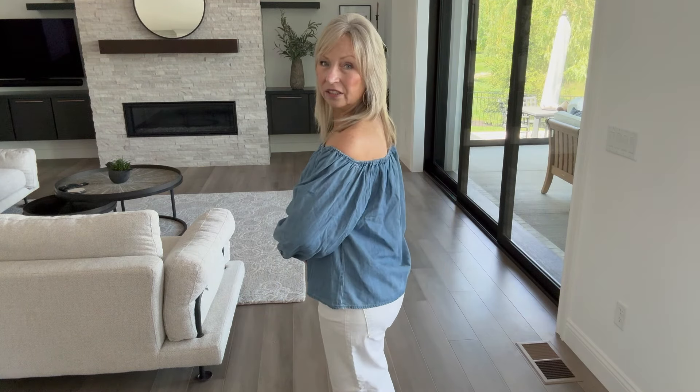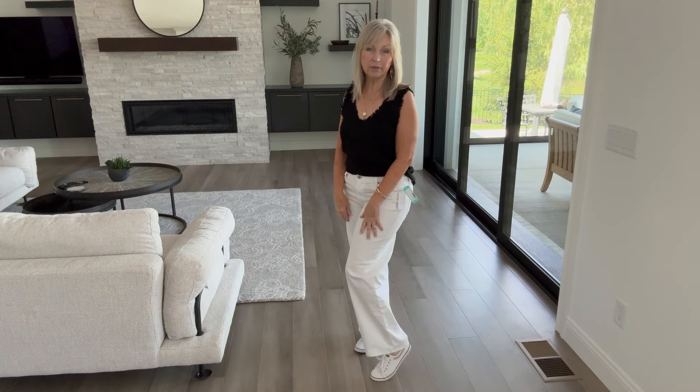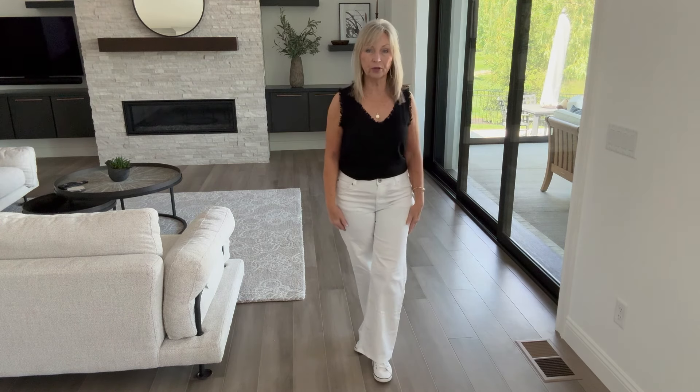If you wear the top untucked, it is longer. Now I'm trying the fray-edge top in black, size medium. The fabric feels so nice — it's 70% cotton and 30% linen, and it's machine washable. This is staying with me — it's going in my closet. It's $39. I love the fray detail on it. I've tucked it into the jeans. I think it works with sandals or a darker shoe.